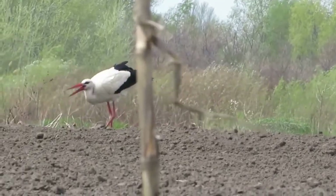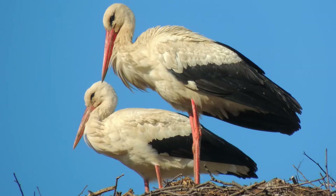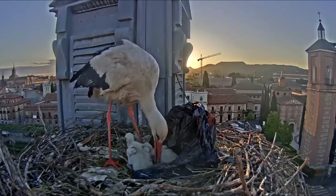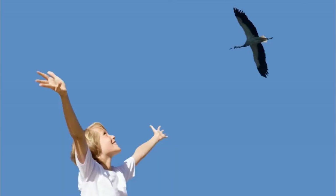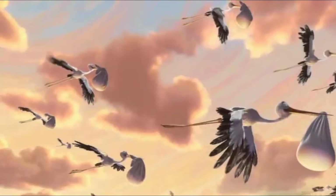Many popular beliefs are still surrounding this bird: it brings spring, it brings luck to the house on which it builds its nest, and protects it from fire and lightning. According to European folklore, the stork is responsible for bringing babies to new parents. The legend is very ancient, but it was popularized in the 19th century in Hans Christian Andersen's story called The Storks.